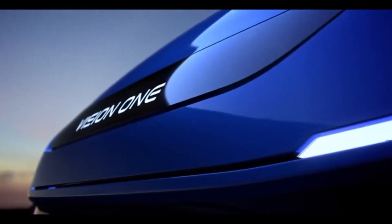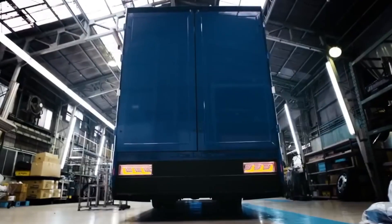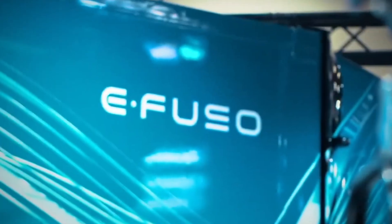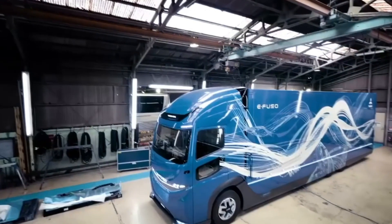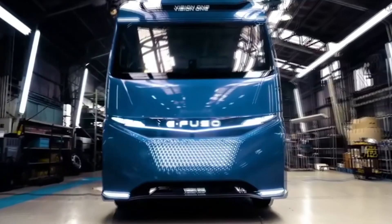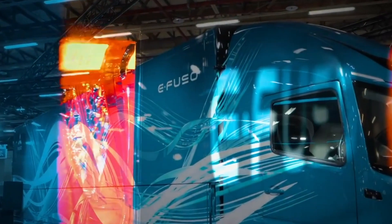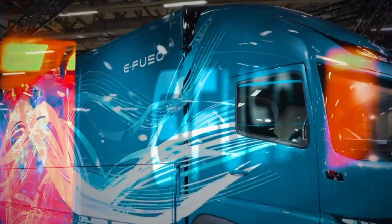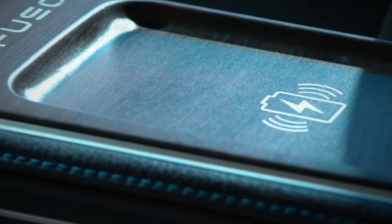In addition to its impressive range and payload capacity, the E-Fuso Vision One is engineered for efficiency and eco-friendliness, emitting zero emissions during operation. This electric truck aligns with the growing global demand for greener transportation solutions, aiming to reduce the environmental impact of the logistics industry. By integrating advanced technology and a commitment to sustainability, the E-Fuso Vision One paves the way for a cleaner future in commercial trucking.